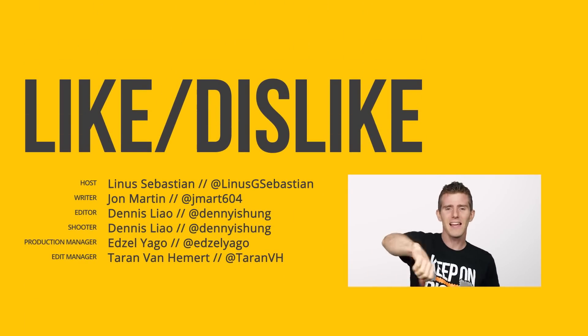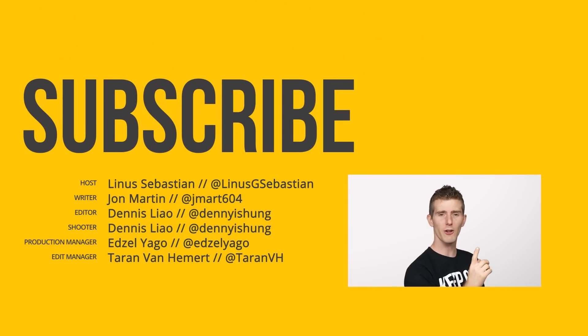Thanks for watching, guys. Like, dislike, leave a comment with a suggestion for a future video, check out our other channels, and subscribe.